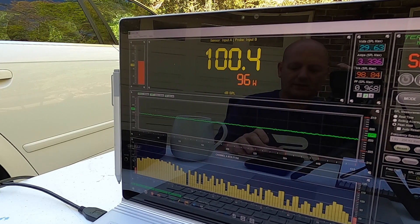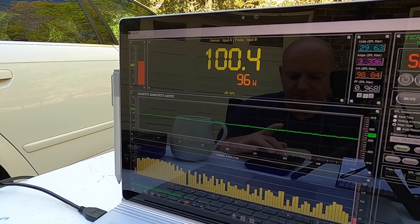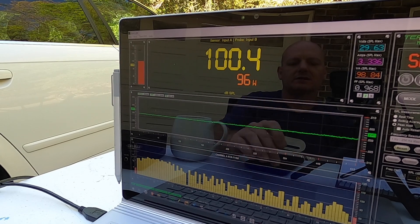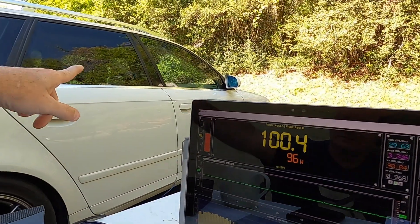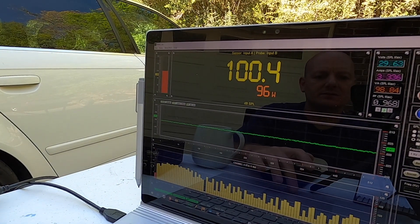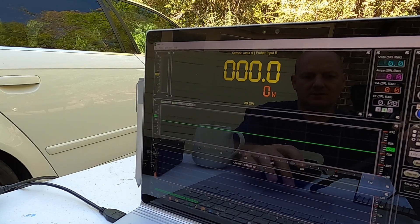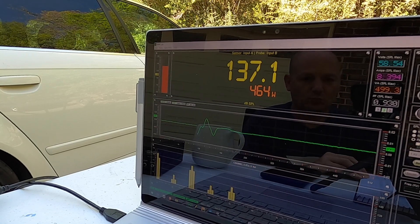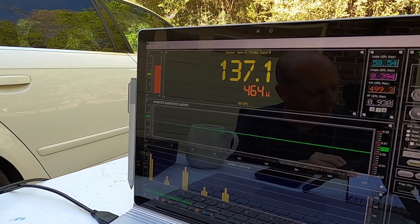Alright, we are full tilt. This is max output and we are going to do, starting at 10, we're going to do SPL bursts coming down to 1. The only thing I've changed is I did put the window up over there, and we're going to see what she does. Ready to start our track — 10 hertz. That is a 137.1 at 10 on 464 watts.